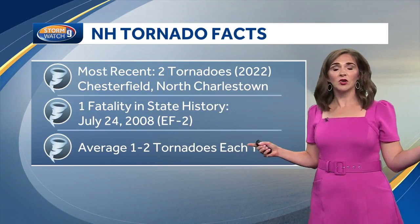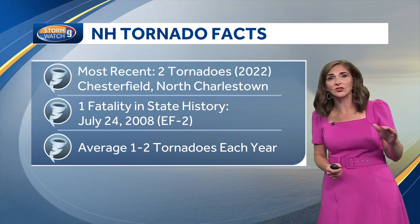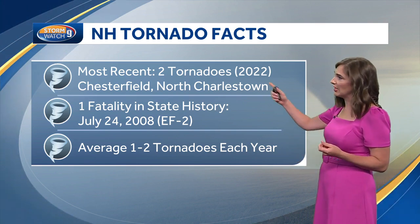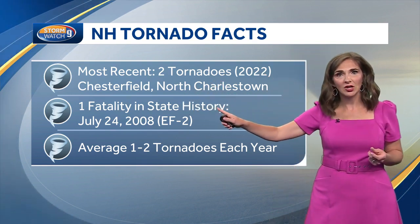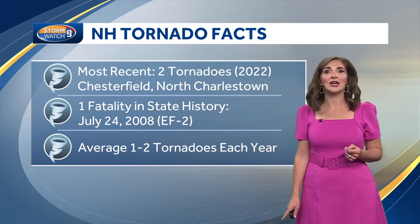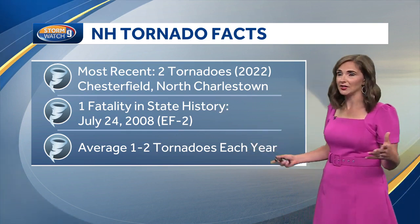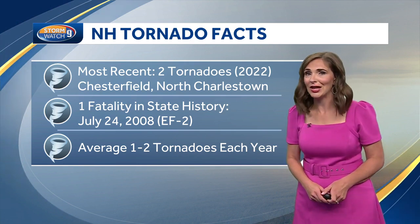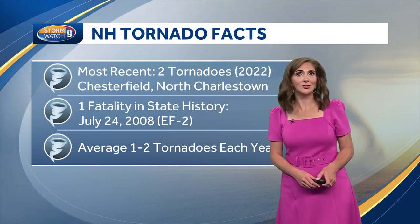Yesterday, many of you might have experienced this — we had tornado warnings. Thankfully, no tornado damage was reported and none touched down. The most recent tornado touching down was in 2022, when we had one in Chesterfield and then one in North Charlestown. We're coming up on the anniversary of the July 24th, 2008 tornado, which was the longest-track tornado in New England history at over 50 miles. Each year we typically have one to two tornadoes touch down in New Hampshire. Yesterday we had a watch — and as many of you know, it had been a while, almost three years since we've had that.